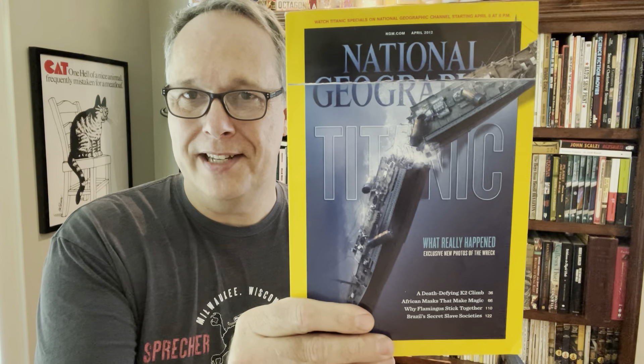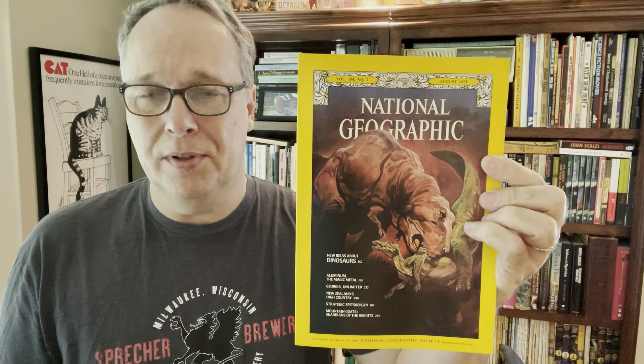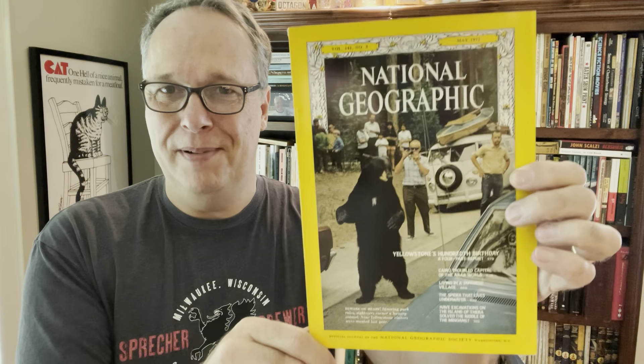Then I saw some National Geographics. I didn't see anything just awesome on them, but when I see something on the Titanic I grab them - you can sell three or four Titanic issues for like $25. Dinosaurs too - put four, five, or six dinosaur issues together and you could sell them for $30; otherwise they're worthless individually at 69 cents each. Amazingly, here's one from 1972 on Yellowstone's anniversary, and this single issue has sold multiple times for about $24. I got all three for a dollar.